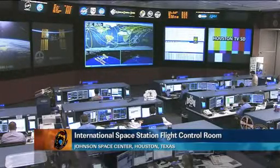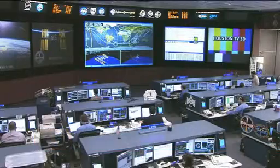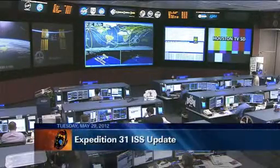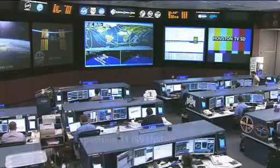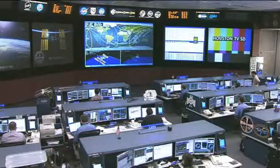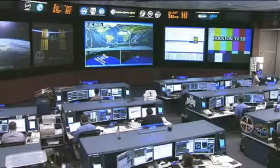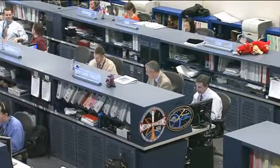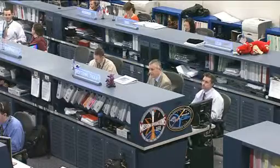Good day and welcome to Mission Control Houston, where a team of flight controllers is watching over the systems of the International Space Station. Today on console, Jerry Jason is the flight director leading the team. He has Jay Marschke talking with the crew aboard the International Space Station, members of the Expedition 31 crew, on duty.